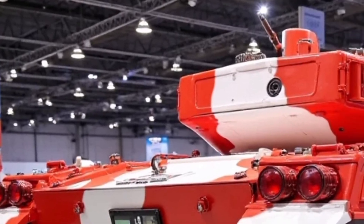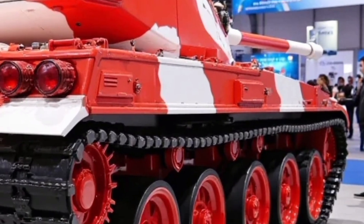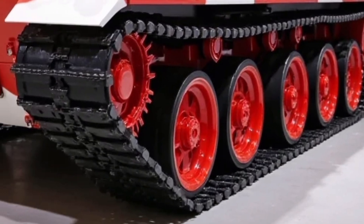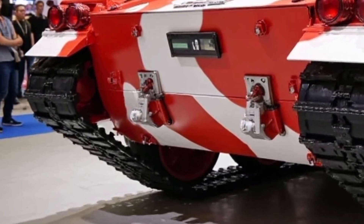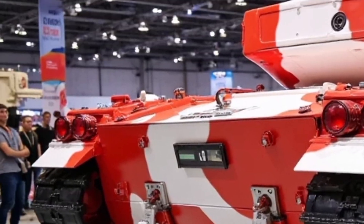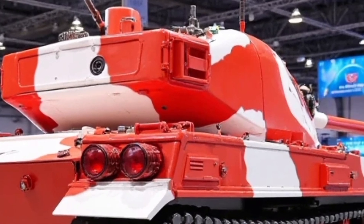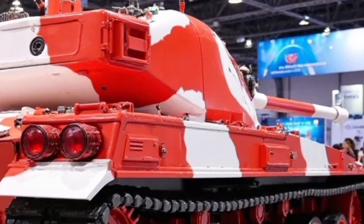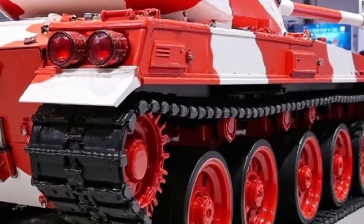Active defense is where this tank truly shines. The Zaslon active protection system uses radar and sensors to detect incoming projectiles and intercept them mid-air, giving the crew a critical layer of survivability. Inside the cabin, enhanced crew protection includes anti-spall liners, automatic fire suppression systems, and improved seating to minimize shock from blasts.